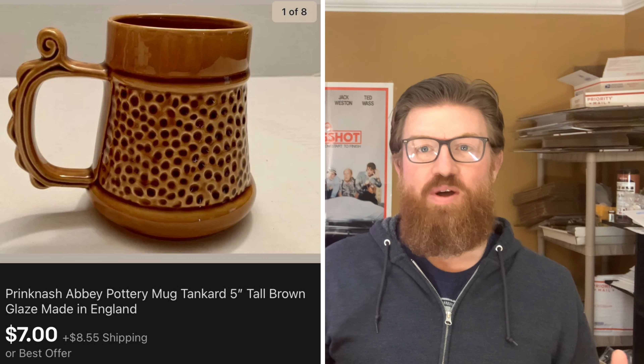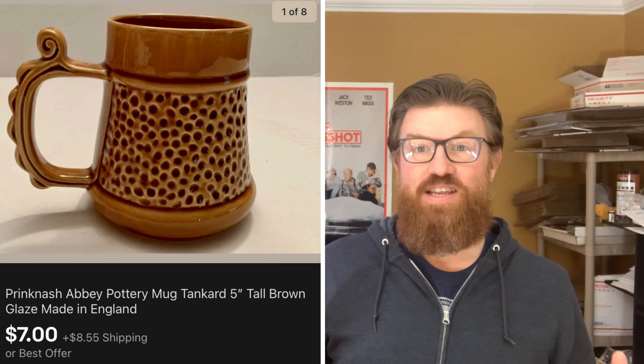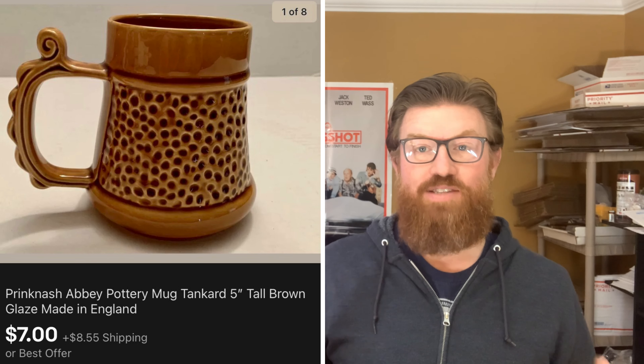Next up is an item that didn't sell for a lot of money, but I am excited about the sale. This is a pottery mug — you know how I love picking up glassware and drinkware. I actually found this in a storage locker, listed it, it's been in my store for a long time. I took an offer for it and sold it for $7 plus shipping.